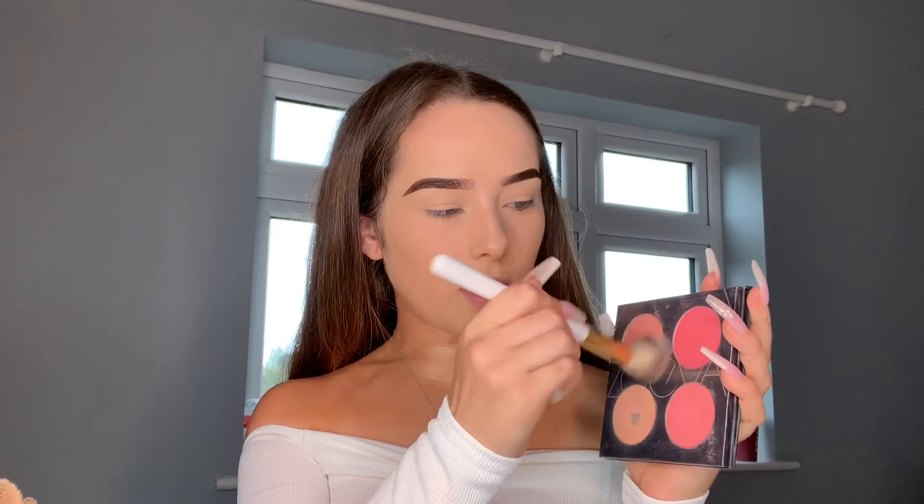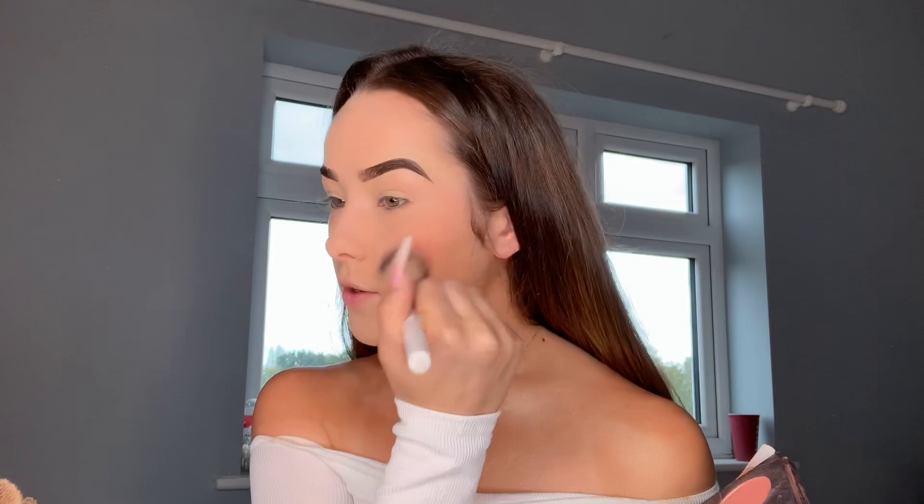I'm now going to be going in with my Coral Spectrum palette from Zareva. I've literally had this for so long, it's such a good palette. I'm just going to be grabbing a mixture of this shade and this sparkly shade. This is a blush palette but this shade down here I like to use sometimes as a bronzer because it is quite orange-toned. I'm gonna start off in the middle of my cheek and then blend it out towards the front.